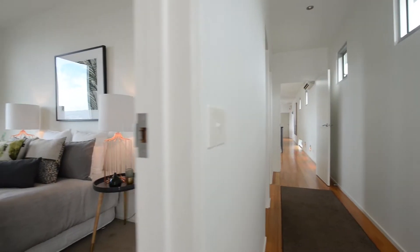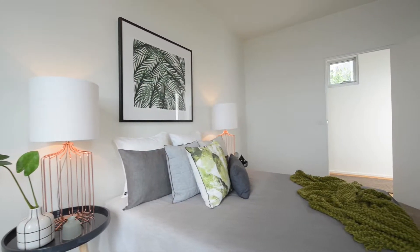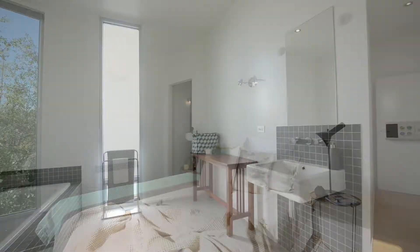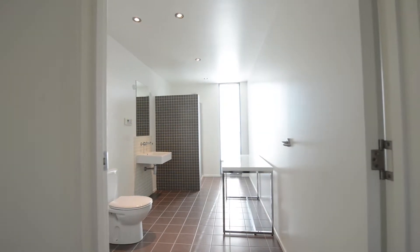There are four spacious bedrooms, two up and two down. It's not often you find three spacious, impressive bathrooms of this nature in one home.